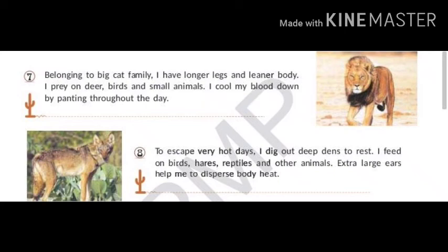To escape very hot days, I dig out deep dens to rest. I feed on birds, hares, reptiles and other animals. Extra large ears help me to disperse body heat. My name is Arabian Wolf.